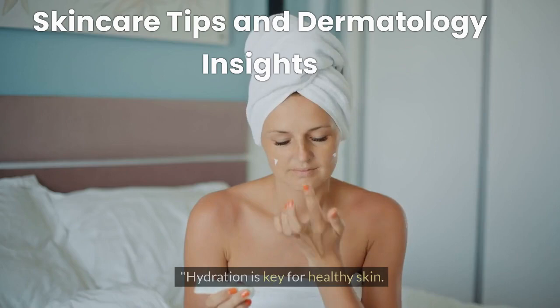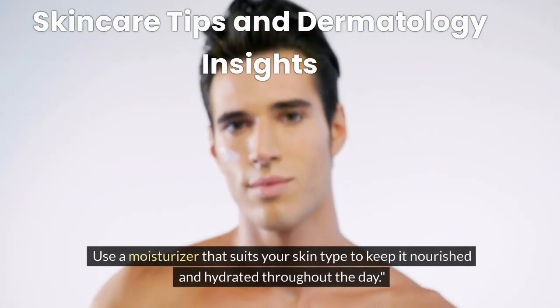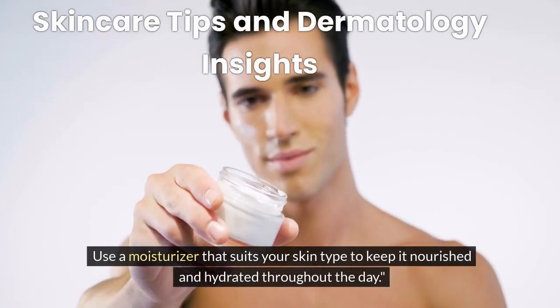Tip 2: Moisturizing. Hydration is key for healthy skin. Use a moisturizer that suits your skin type to keep it nourished and hydrated throughout the day.